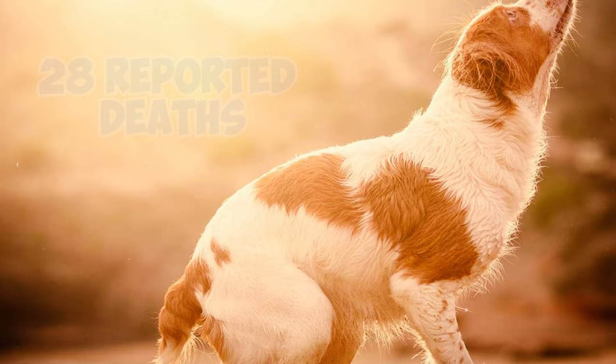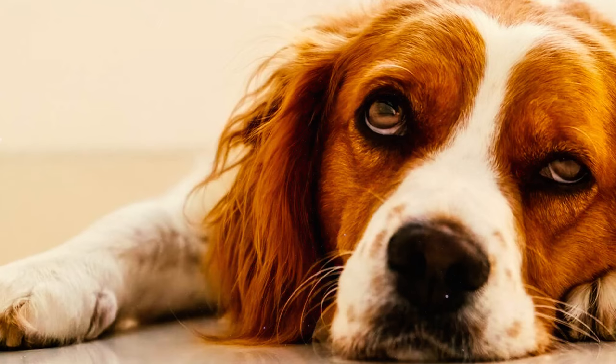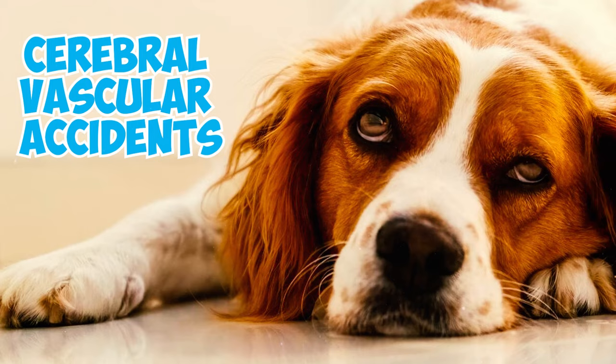Number 21: In the survey, out of a total of 28 reported deaths, the primary cause was attributed to old age, accounting for 21.4% of the total deaths. Cancer followed closely at 17.9%, with cerebral vascular accident-related deaths making up 10.7% of the cases.